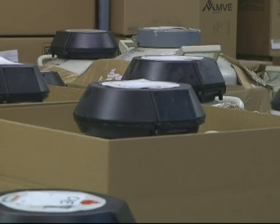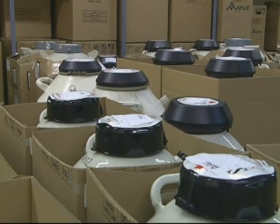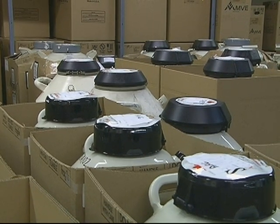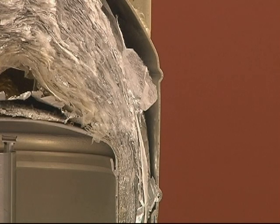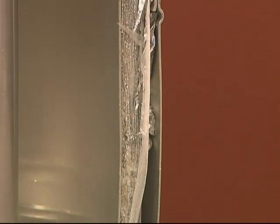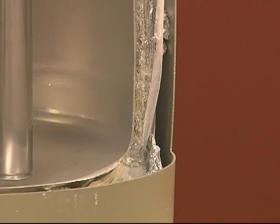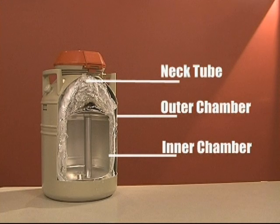The tanks in which we store and ship semen are large, metal, vacuum-sealed bottles encased with an extremely efficient insulation system. Similar to a thermos bottle, the tanks use double-walled construction with an evacuated space between the inner and outer walls. It is important to avoid excessive tank movement because the inner chamber is actually suspended from the outer shell by the neck tube, much like a pendulum.